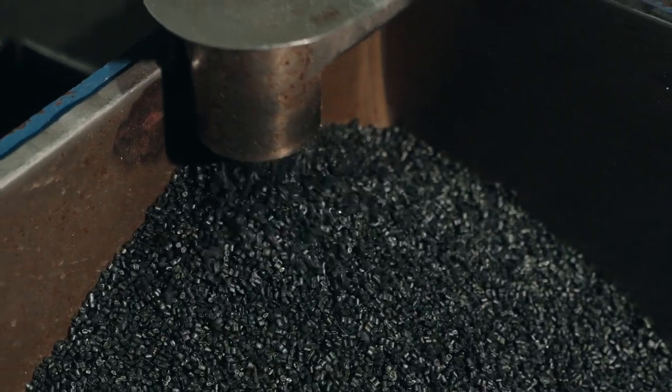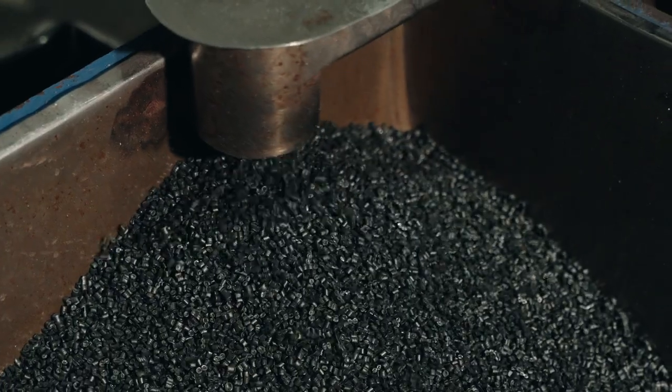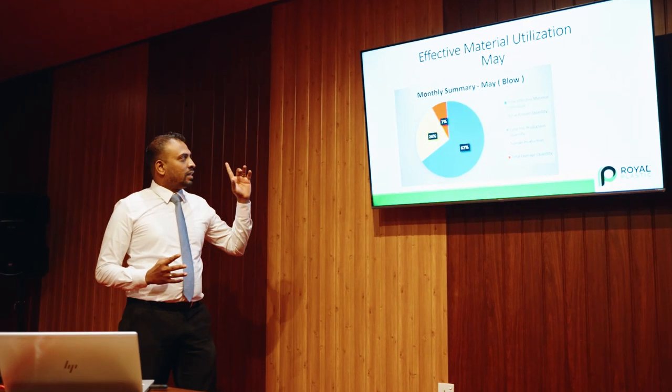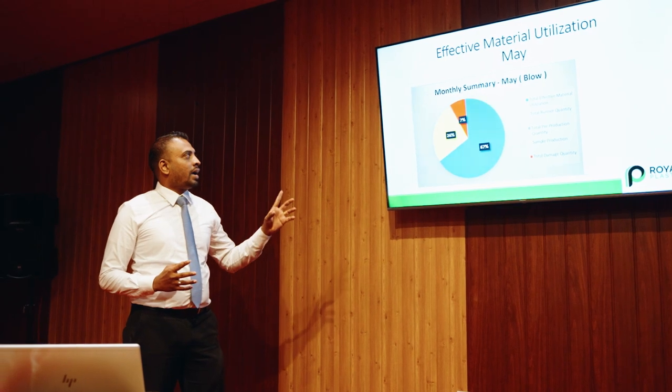Our success is driven by our talented marketing force and visionary management team, led by our esteemed founder-chairman, Mr. Royal Vasanthi Pereira. Their leadership guides us towards new horizons, ensuring that your satisfaction as our valued customer remains at the core of everything we do.